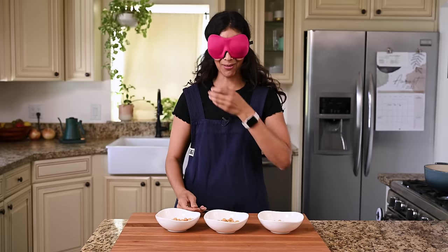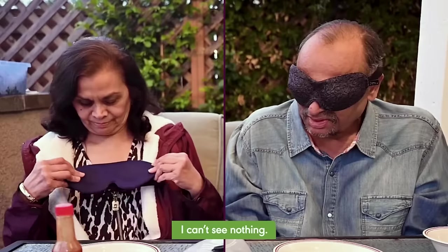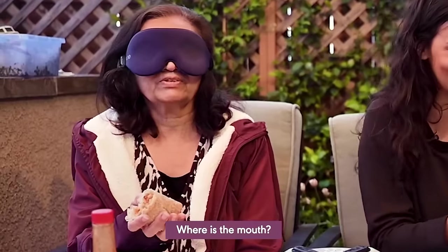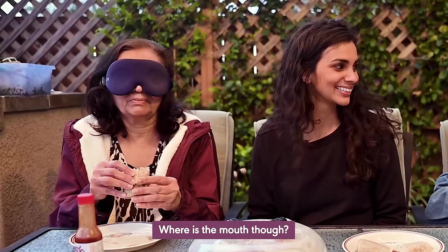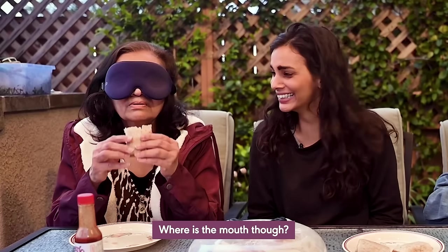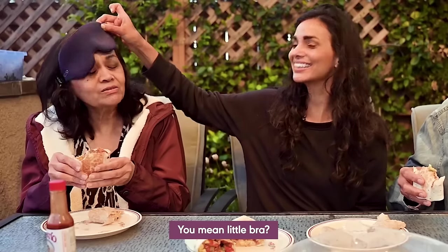One last tip: if you enjoy watching people eat food while blindfolded, you absolutely have to watch my video of my parents taste testing my breakfast burritos.